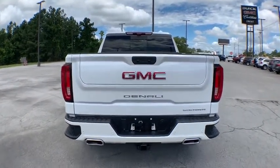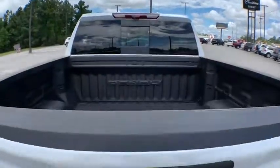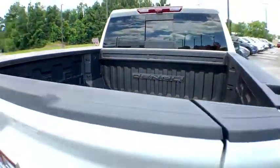Heated steering wheel, heated front seat, compass, power windows, power door locks, rear window defroster, security system.